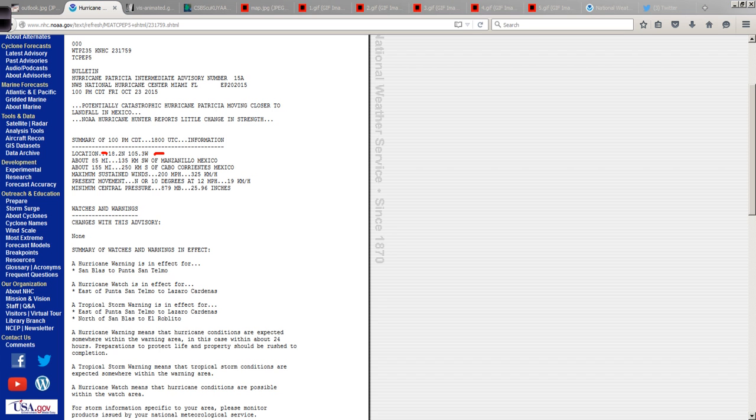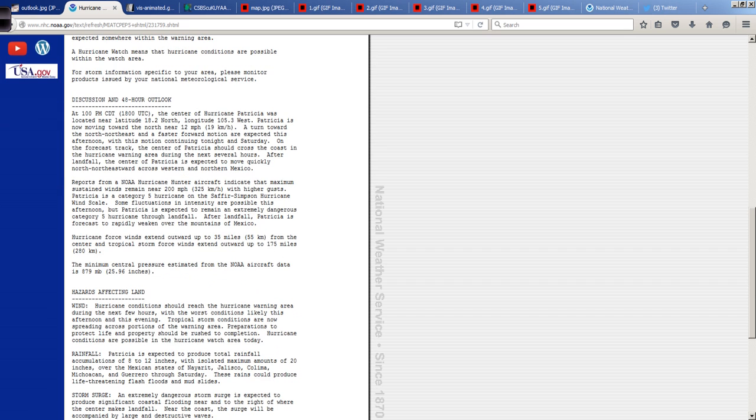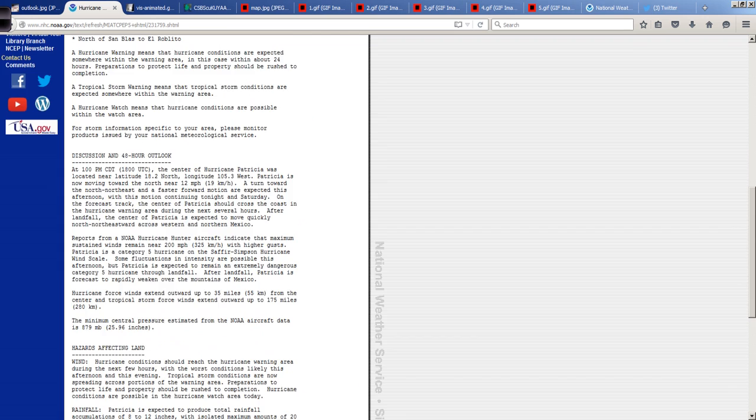18.2 north, 105.3 west is the center of that very small eye. There's the pressure, 879 millibars, 200 miles per hour maximum sustained winds, and the Hurricane Hunters are in there. Unfortunately, there does not appear to be any functioning coastal radar in the area, so that's a big problem — we really can't monitor this via coastal weather radar.